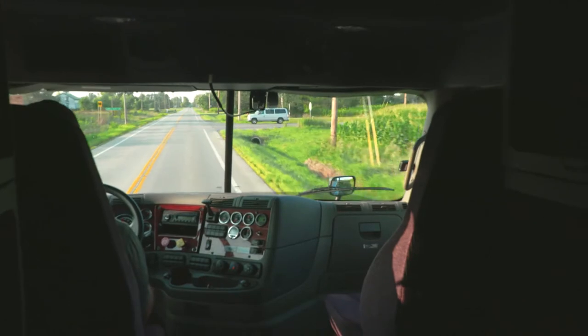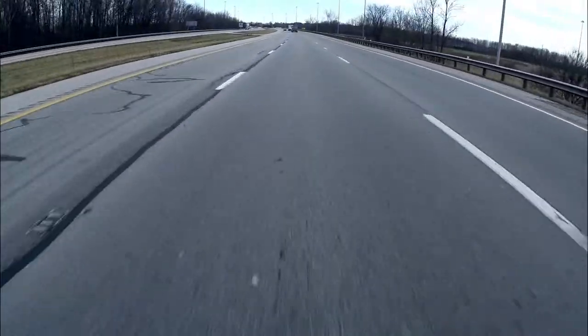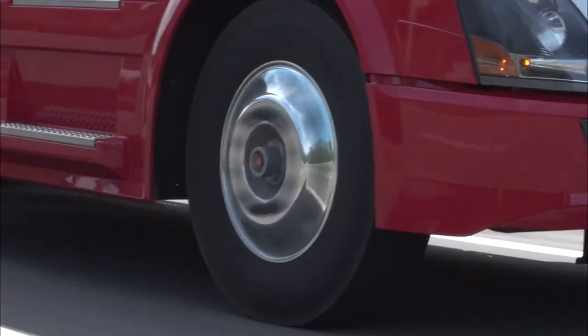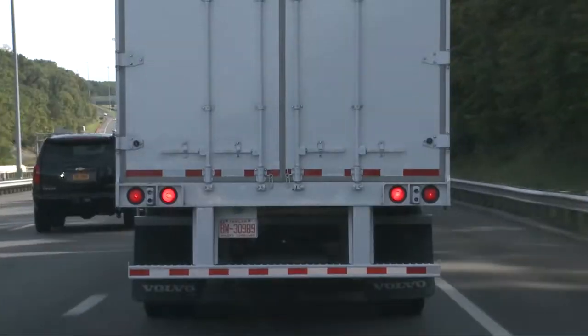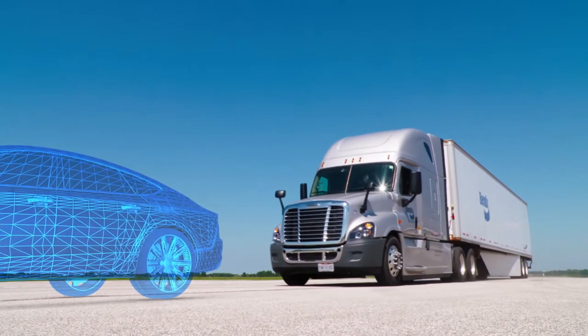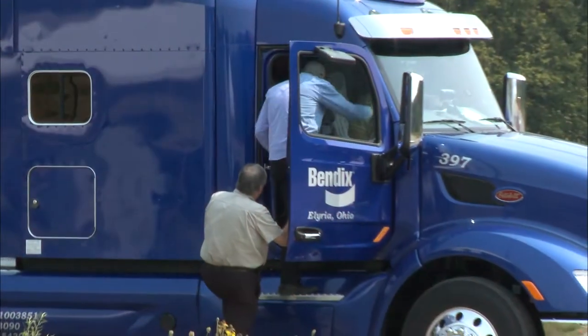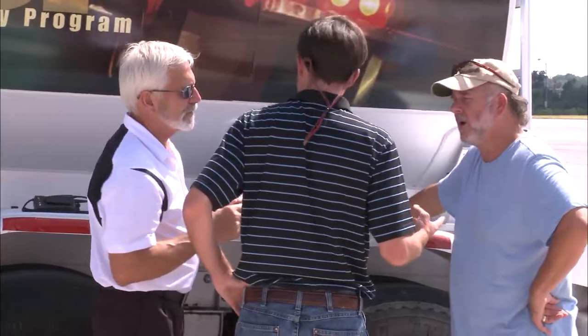And now it comes down to your stopping distance. It may be a matter of feet or even inches because every situation is unique. Your stopping distance can be that difference between being in an accident and avoiding one. The type of braking system you choose on your vehicle can make that difference.